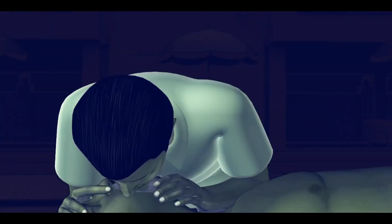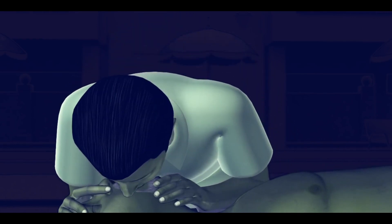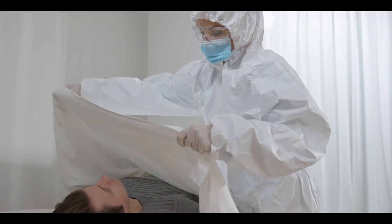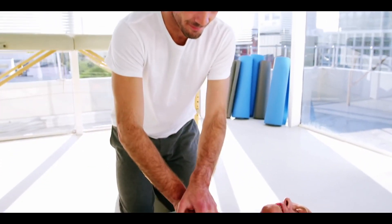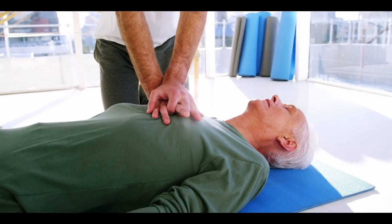Additionally, you can provide one or two mouth breaths after every 30 chest compressions, further improving the person's chances of survival. It is important to note that many individuals succumb to cardiac arrest while awaiting help. In conclusion, when faced with someone experiencing cardiac arrest, it is crucial to attempt CPR in order to save their life.